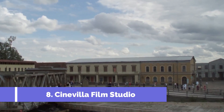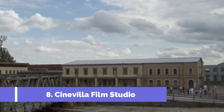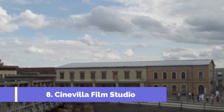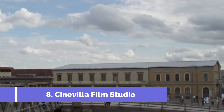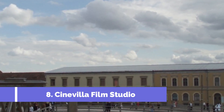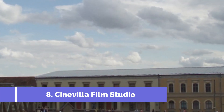Cinevilla Film Studio is one of the top attractions in Tukums, Latvia, offering an immersive cinematic experience for both movie enthusiasts and curious travellers. Located just 50 km from Riga, this unique tourist destination is renowned for its picturesque settings, recreated historical buildings, and intriguing film sets.